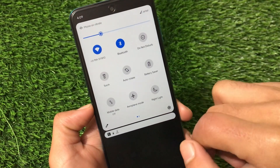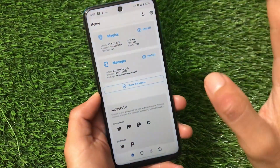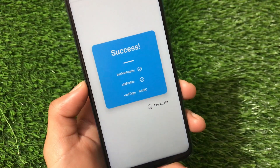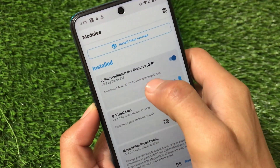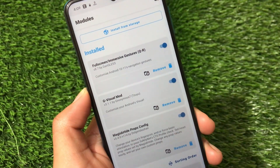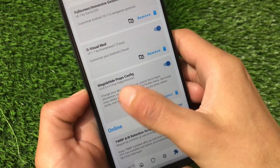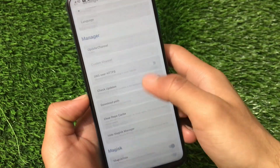Let me show you the Magisk modules I've applied and also the safety net status. As you can see, the safety net status is passing, so you'll be able to use banking apps without any issues. The modules I have applied are: Full Skin Immersive Gestures module, G Visual Mode module which rounds all the UI elements, and MagicHide Props Config to pass the safety net status. It's all working fine.